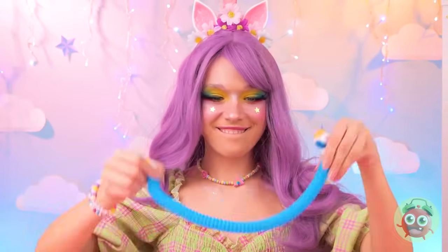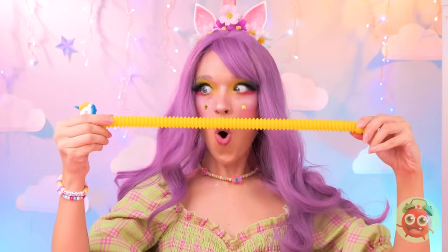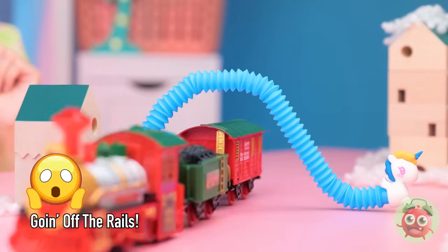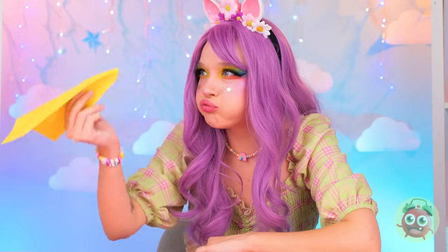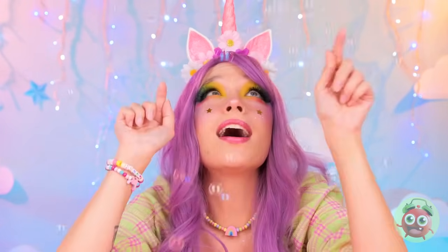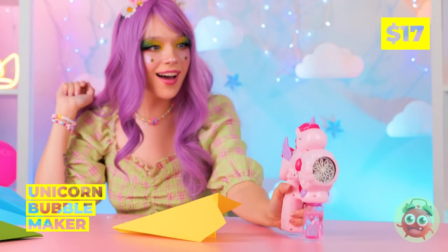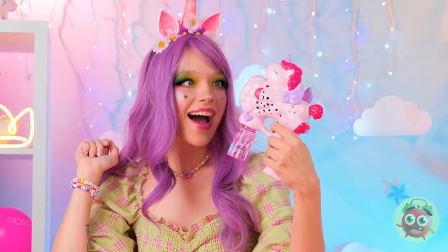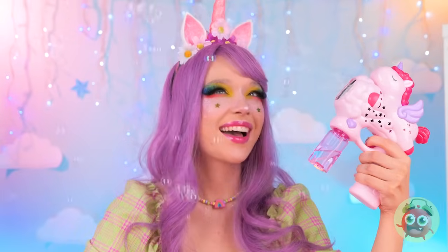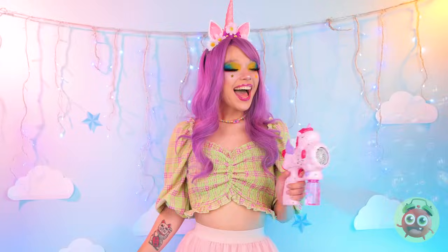Someone's had a growth spurt. Looks like he's in good company. Wow! Hey, it's raining bubbles — it's all thanks to our unicorn bubble maker. Wow! Try to pop as many as you can, because there's plenty more where that came from.